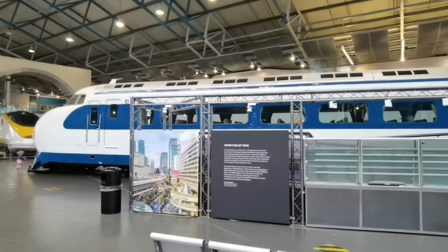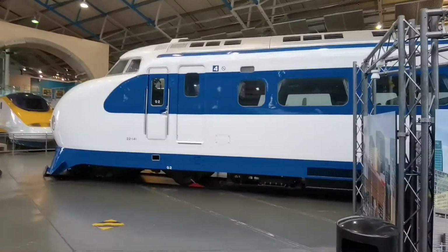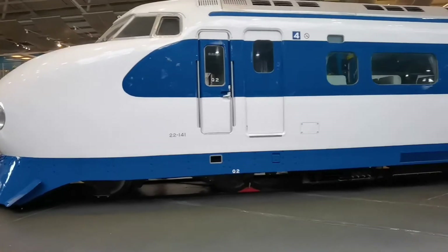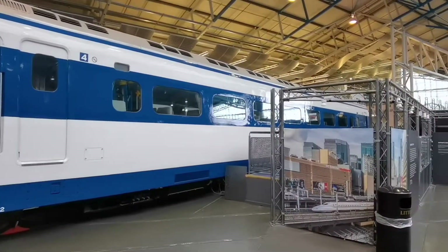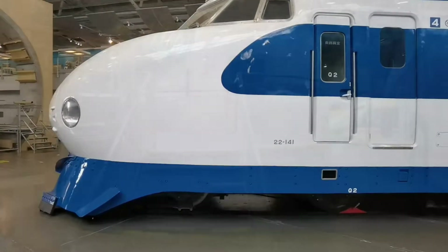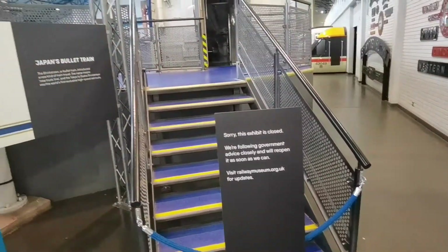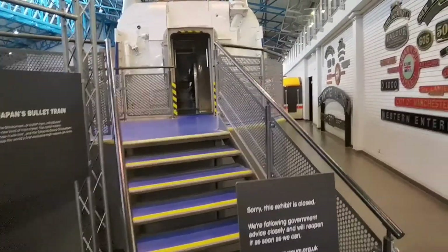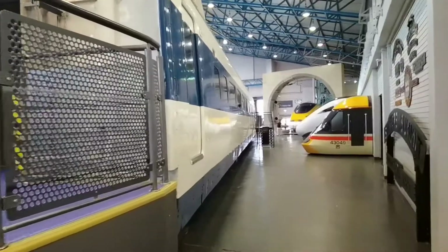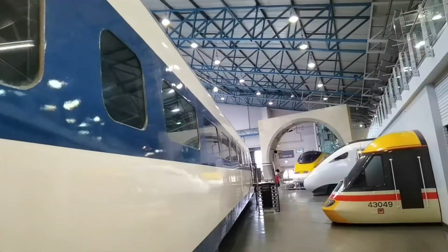This is the Shinkansen bullet train, opened in 1964. They still run to this day, linking all of mainland Japan. And I've got to say, if I ever get to Japan, regardless of the cost, I'm getting on one of these things. You can normally go on the Japanese bullet train here, but given the current government advice it's currently closed. But it is still a wonderful piece of Japanese engineering, carrying thousands upon thousands of passengers a year.